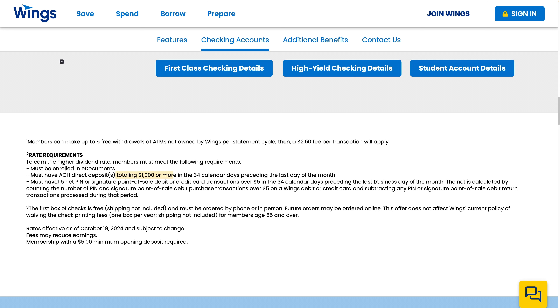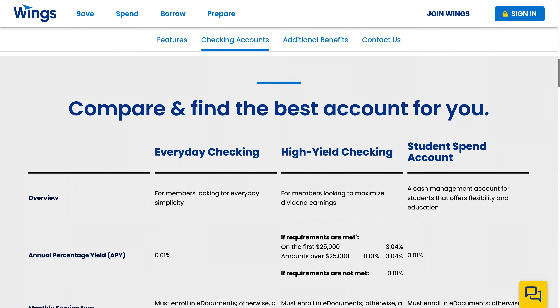But you must also have 15 net PIN or signature point-of-sale debit or credit transactions over $5 in a 34-calendar-day period. I'm definitely not going to do that, so I'm just going to go with the Everyday Checking.